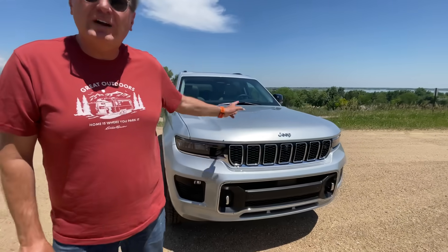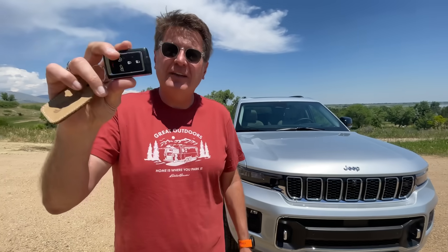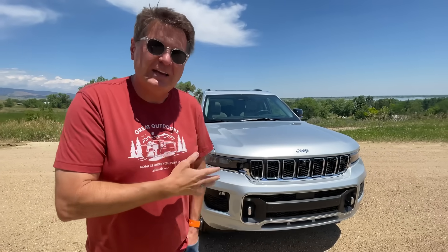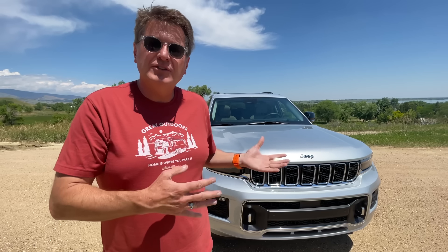Hey guys, check it out — they just dropped off the brand new Jeep Grand Cherokee L, and here's the key. In this video we're going to go completely through it: we're going to talk about styling, we're going to talk about the interior, and we're going to take it for a ride. Tommy has already driven it, but I haven't, so we're going to discover it together — just me and you — and go over all the features and the Monroney price.